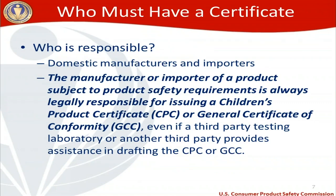Who must have a certificate? Domestic manufacturers and importers are required to have certificates. Our agency's guidance states that the manufacturer or importer of a product subject to product safety requirements is always legally responsible for issuing a children's product certificate (CPC) or a general certificate of conformity (GCC), even if a third-party testing laboratory or another party provides assistance in drafting them. It is ultimately the manufacturer or importer's responsibility, and their contact information must appear in Section 3 of those certificates.